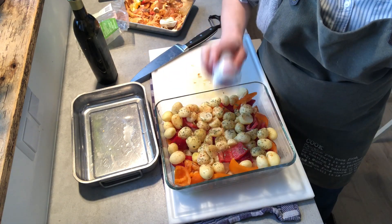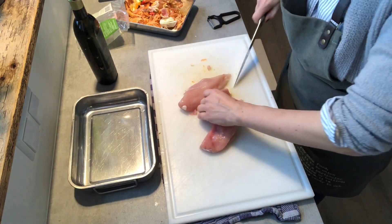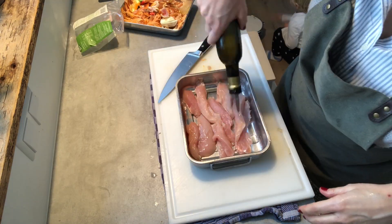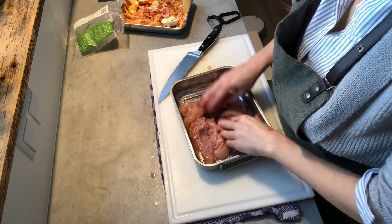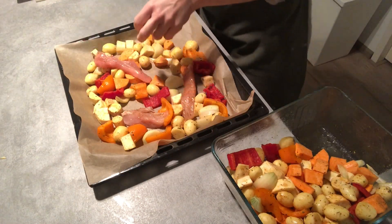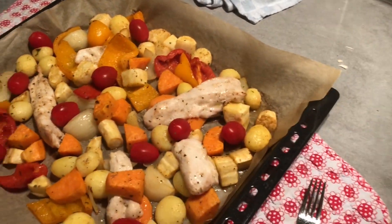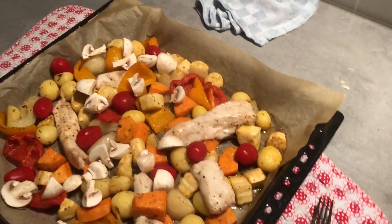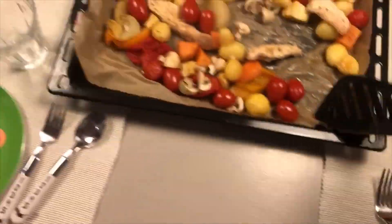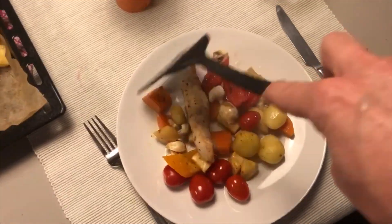Add some olive oil and some seasoning that you like. I use pepper and salt, some Provençal herbs, some paprika powder, and some Cajun spices on the chicken. In the oven on 200 degrees Celsius or 400 degrees Fahrenheit for about half an hour to 40 minutes. Halfway through, I added some leftover tomatoes and mushrooms — again, very simple and healthy.